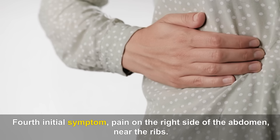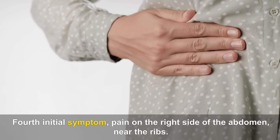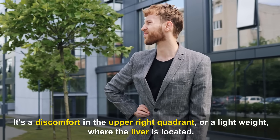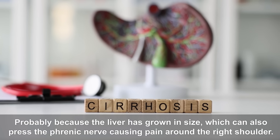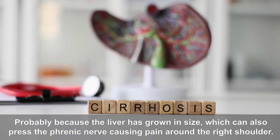Fourth Initial Symptom — Pain on the right side of the abdomen, near the ribs. It's a discomfort in the upper right quadrant, or a light weight where the liver is located — a nagging pain under the rib. This is probably because the liver has grown in size, which can also press the phrenic nerve, causing pain around the right shoulder.